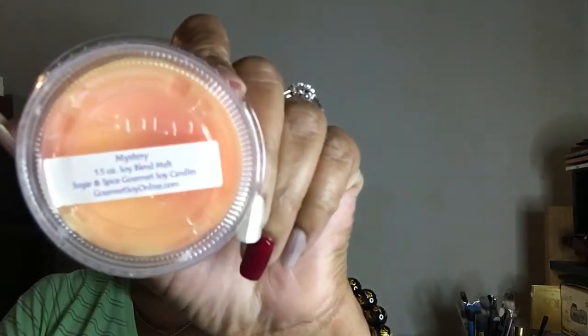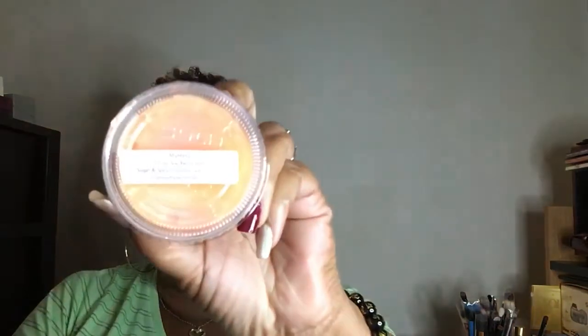Wild berry mousse smells good. And I have some mystery scents — I don't really know what they are but it says 'mystery' on them. On the first one I smell something like orange, but it smells good so I will melt it.